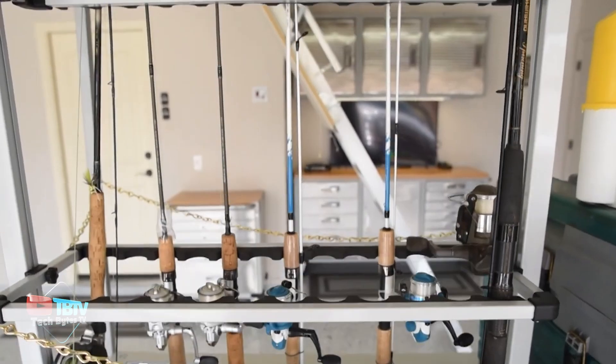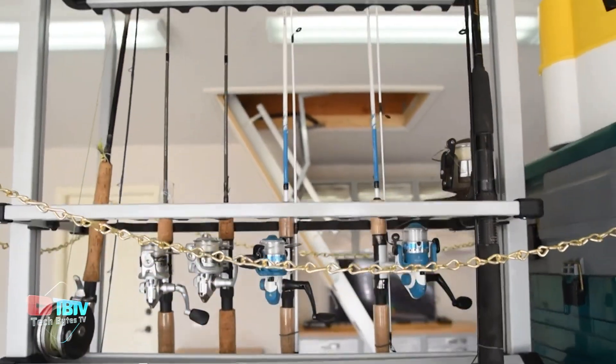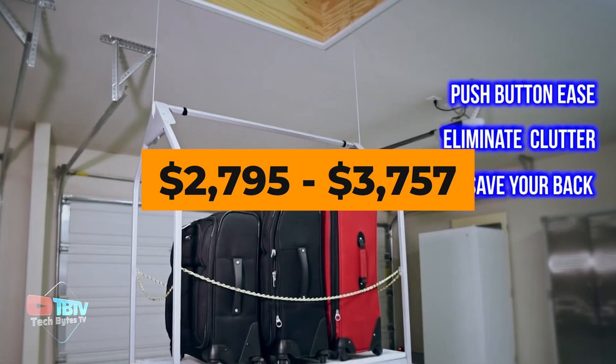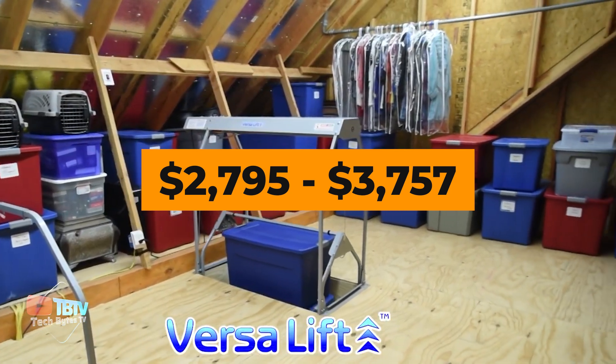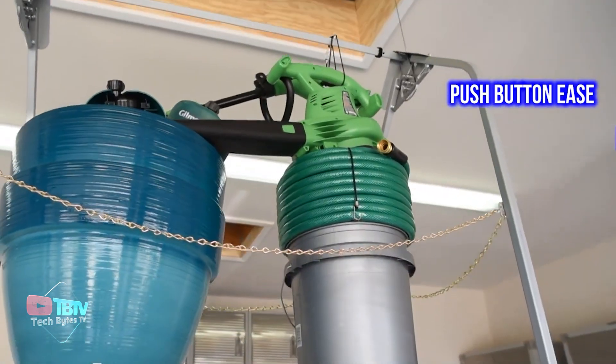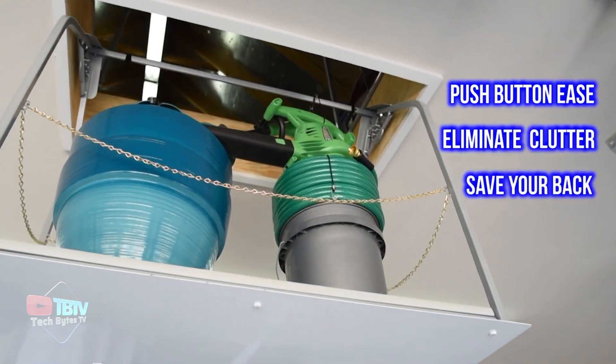Its practical and efficient design allows you to maximize space and keep everything organized with ease. Priced from $2,795 to $3,757 depending on the model selected, it offers an affordable solution to transform your garage or storage area into a clean and functional space.